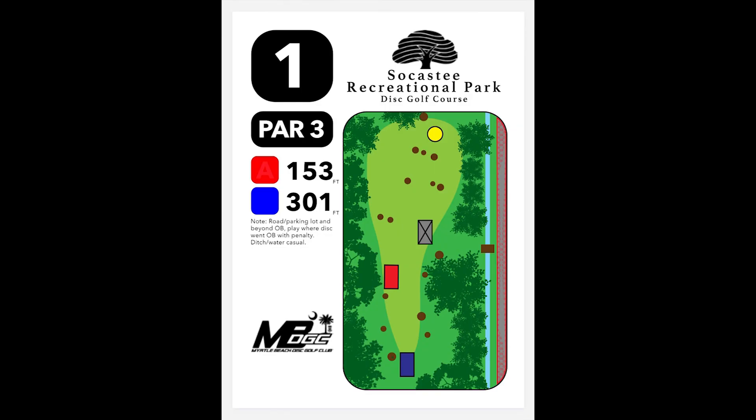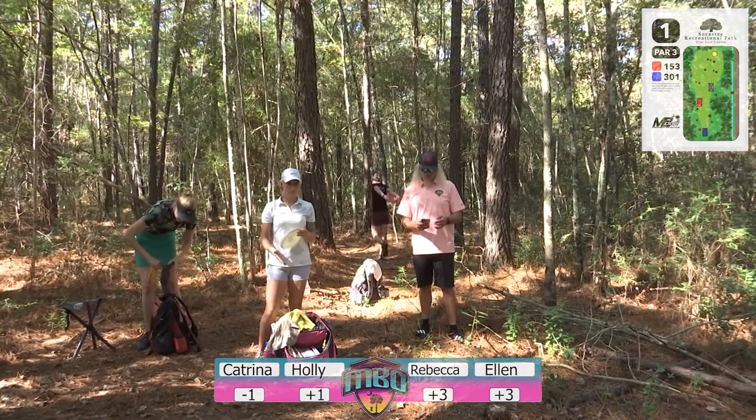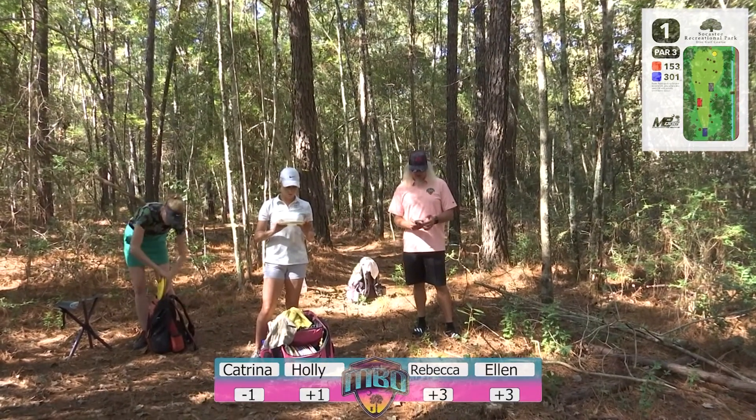My buddy Greg Herzog, thank you dude. Hole number one is a very tricky par three. We have a new version of the gold tee — it's a lot longer than it used to be, a little further back. You kind of have to navigate the same general line but a lot more straight just to get down there. You want a little bit of a right finish at the end, a little turn on it to avoid hitting the trees that are pretty much dead center. Myrtle Beach Open 2020 — welcome, thank you Grip Equipment. First to the tee for our lead card of the open women's division: Katrina Allen.